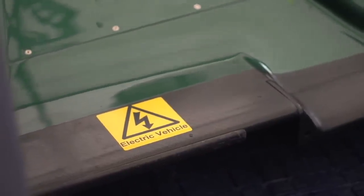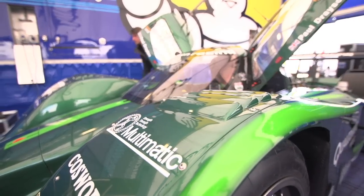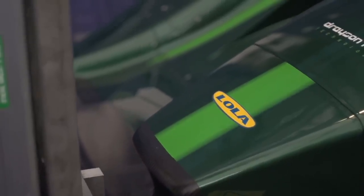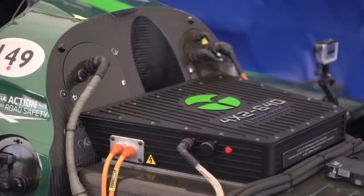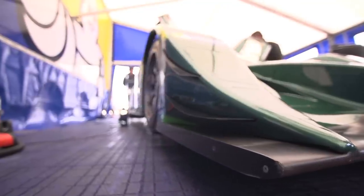This car is the brainchild of Lord Drayson. It's called the B12 69EV, and it started off as a Lola LMP1 car. In fact, this is the chassis that Paul Drayson finished Le Mans in. It's now the fastest sub-999 kilogram electric car, posting 205.139 miles an hour over the measured mile.